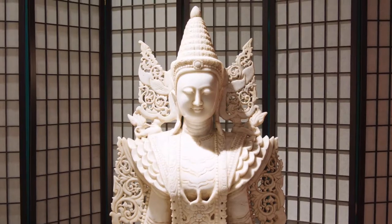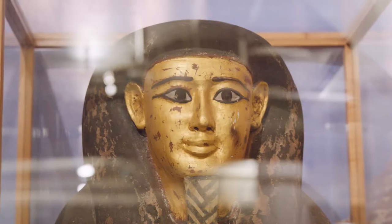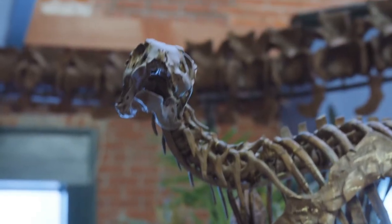Hi, it's Brooklyn and I'm here at the Museum of World Treasures, one of the coolest museums in Wichita. You can see mummies, dinosaurs, and even shrunken heads.